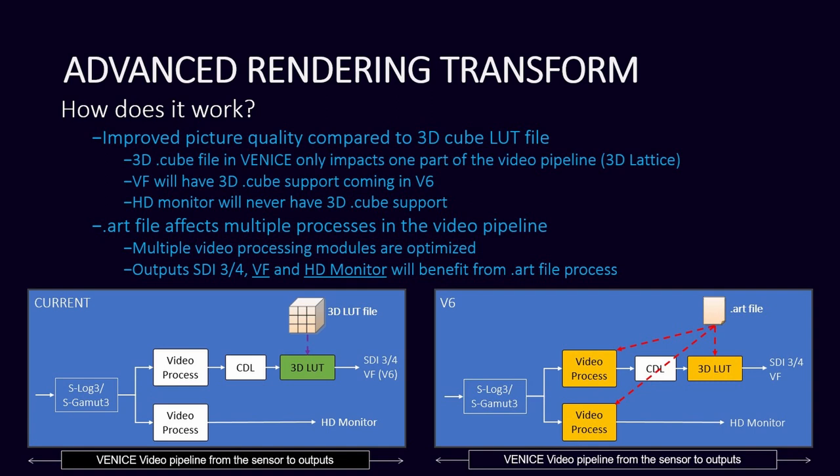So if you're going to an HDR monitor or even an HDR TV in Dolby Vision or HDR 10, for example, you can output different LUTs and ART files to go to those different monitors. Quick question: if you're using the ART file, does the viewfinder in the Venice support HDR? Like if you're sending it to a Dolby Vision monitor, does the viewfinder match that? It does not.